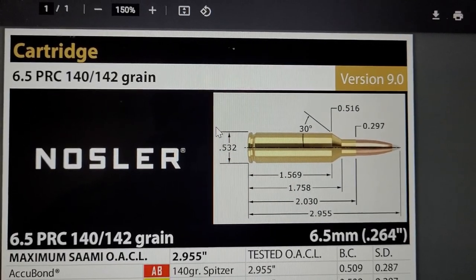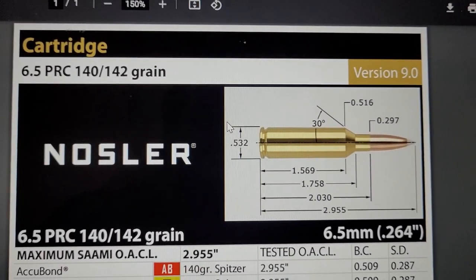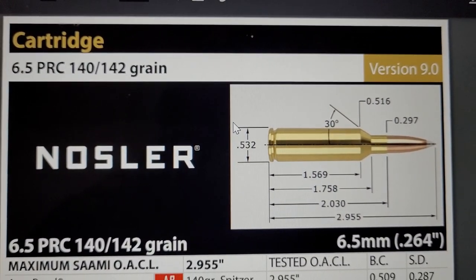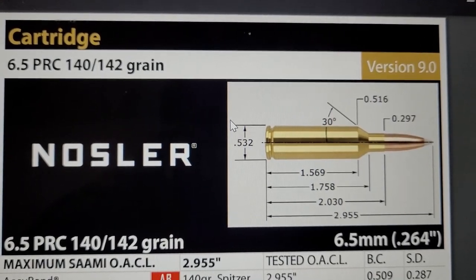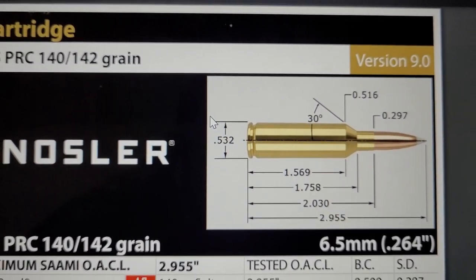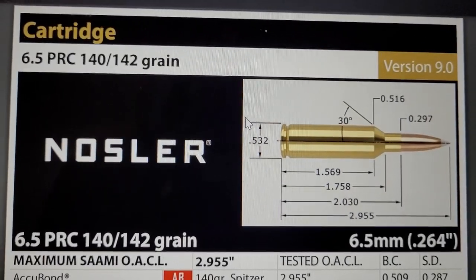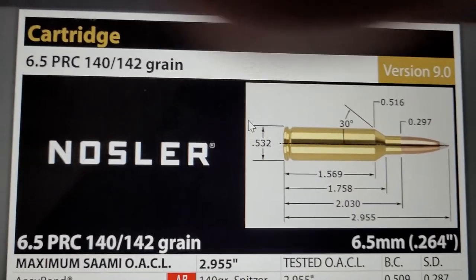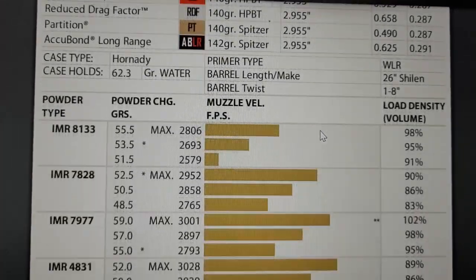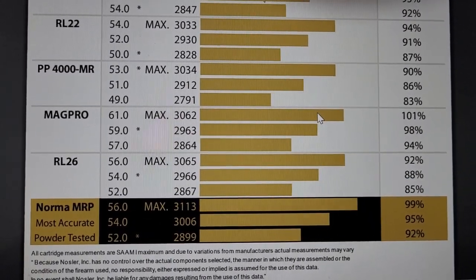Let's go ahead and take a look at the 6.5 PRC. Initial development started back in 2013 to 2015, and then Hornady released it in 2018. What this is, is a magnum version of a 6.5 Creedmoor. It still has the short action, so that case length is just a tad bit over 2 inches. What you're going to get with the 6.5 PRC is a 200 to 300 feet per second advantage over a 6.5 Creedmoor. If you hand-loaded it, you could get this going over 3,100 feet per second — pretty darn good.